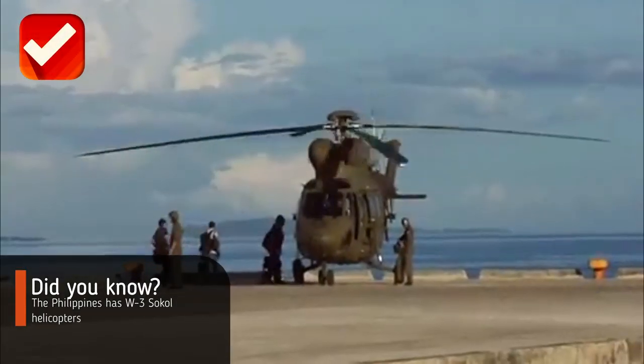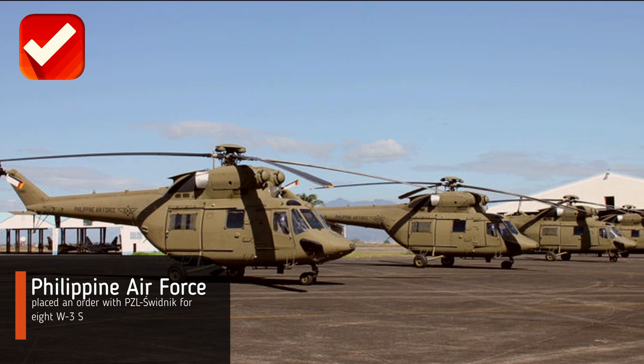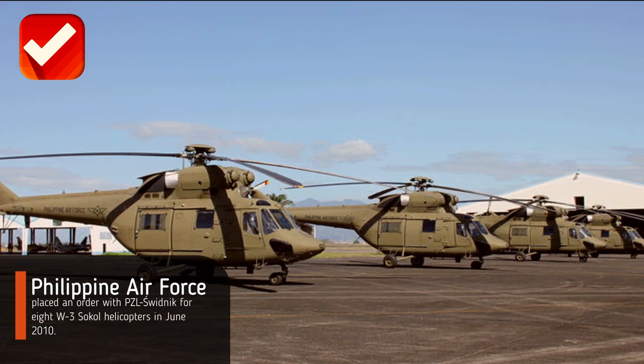Did you know the Philippines has W3 Sokół helicopters? The Philippine Air Force placed an order with PZL Świdnik for eight W3 Sokół helicopters in June 2010.